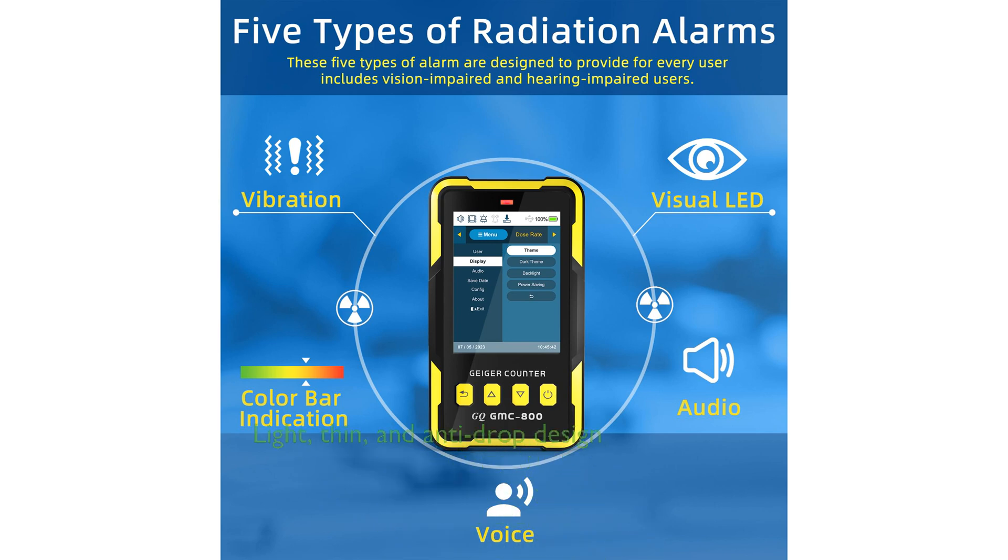Despite its advanced features, the GMC-800 maintains a light, thin, and anti-drop design with the option of handheld use or placement on a surface, making it a practical choice for both indoor and outdoor use.